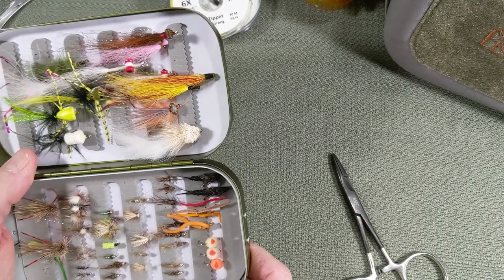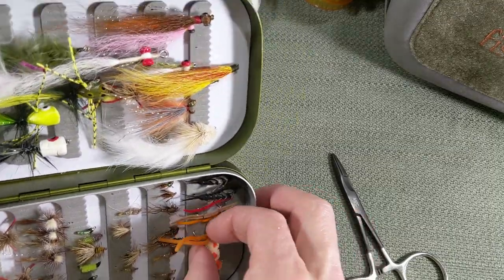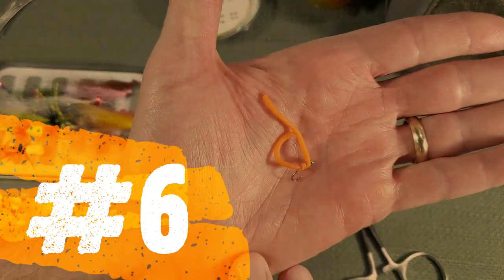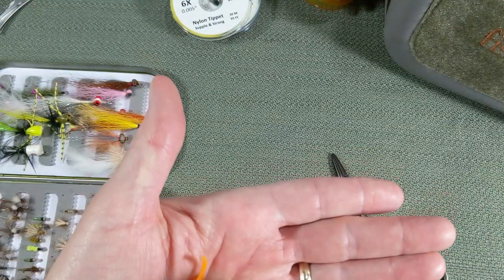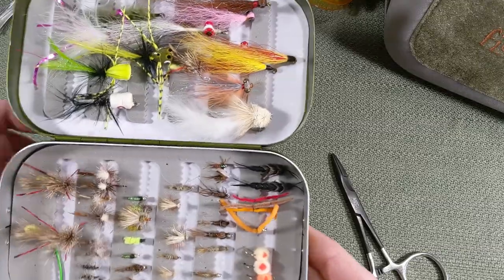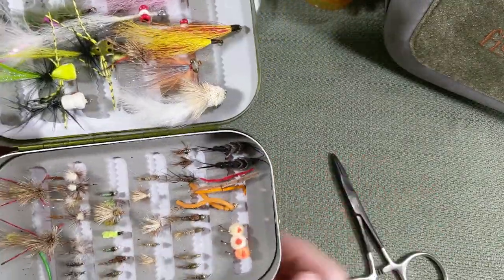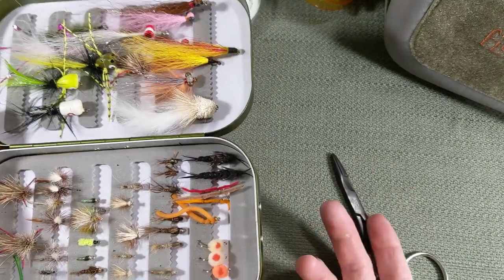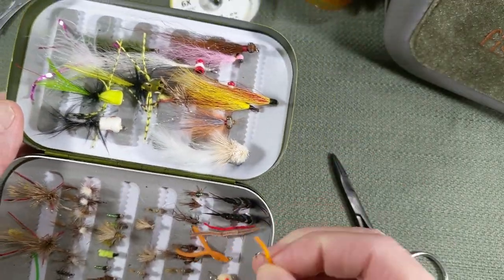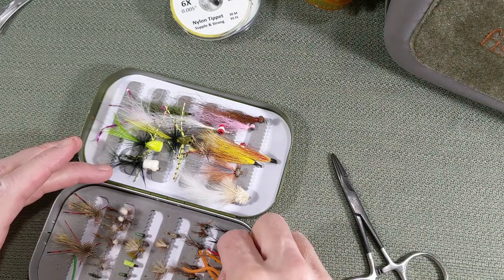Last one: worms of some kind — squirmy wormies or San Juan worms. Squirmy wormies actually work out incredible. The only downside is they're not very durable, but you can get them relatively cheap. Buy the material in bulk, add a bead and a hook, a little bit of thread, and you've got squirmy wormies. The San Juan worm is very similar and also a good fly.